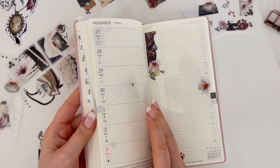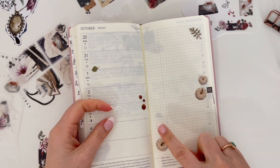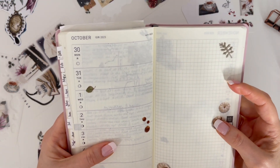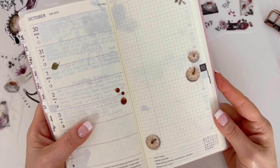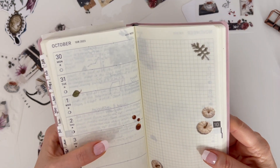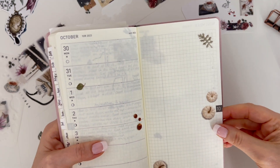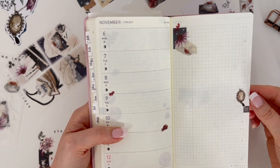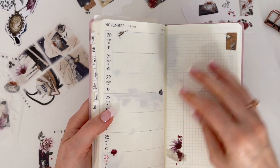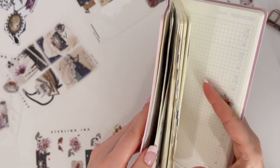All right, nice and simple. These are rub-ons that I got about a year ago — they're so pretty. I got them from Paper Plus Cloth in Toronto when I was there for the planner conference in September of last year, and I finally used them. I just love them.